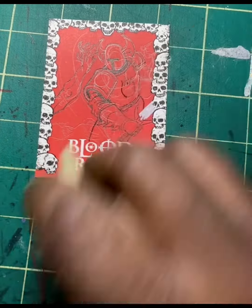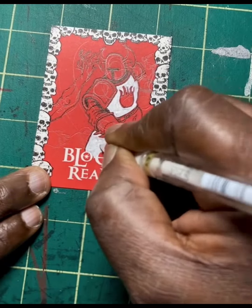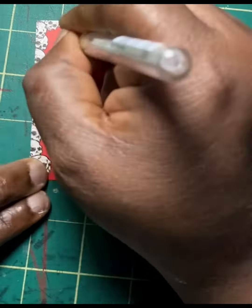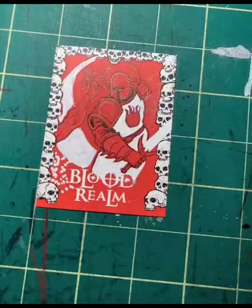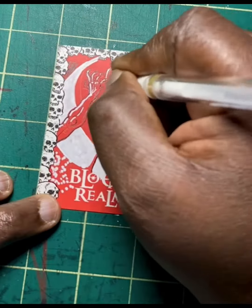I am currently working on this commission. Congratulations to the person who bidded and won this amazing sketch card — Blood Realm, created by Robert Geronimo for Alterna Comics. I'm actually drawing Chiron Morvell, who is the protagonist. There are a few other protagonists but he's a main character that a lot of people like.